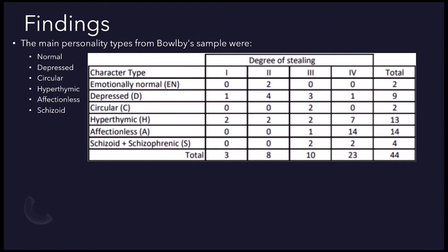To determine what may have caused the 44 thieves to turn to stealing, their personality types needed to be distinguished into groups. Bowlby did realise this would be difficult with children because their whole personalities would not have fully formed yet, but he found that there were six main personality types in his sample. The table here shows how many kids had each character type and their degree of stealing.